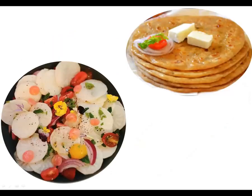Radish salad is here. We eat this in winter season. And parathas of radish — it's very yummy!